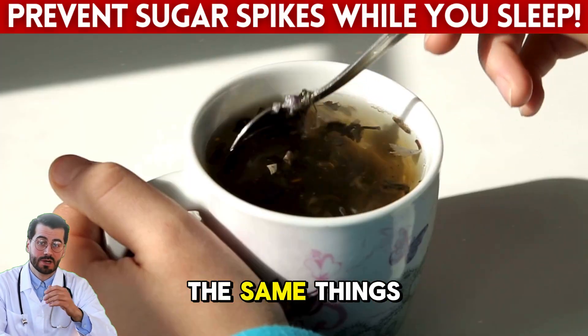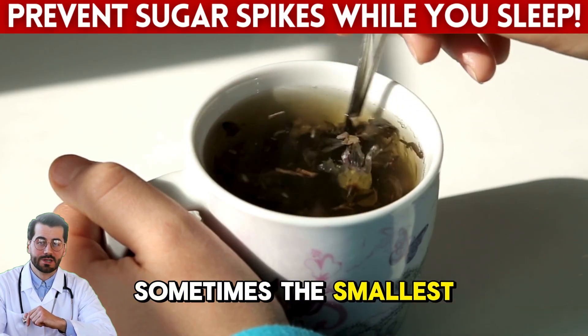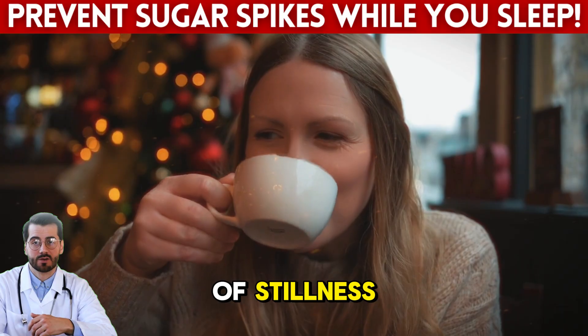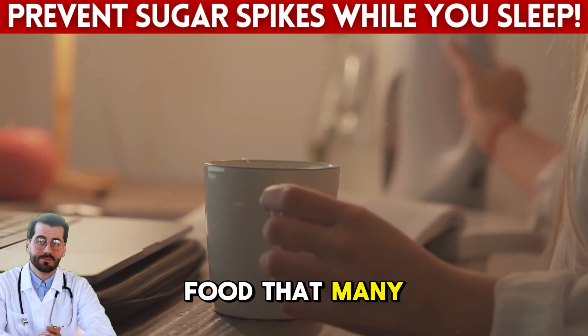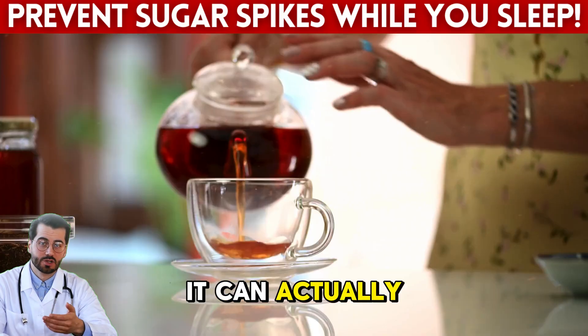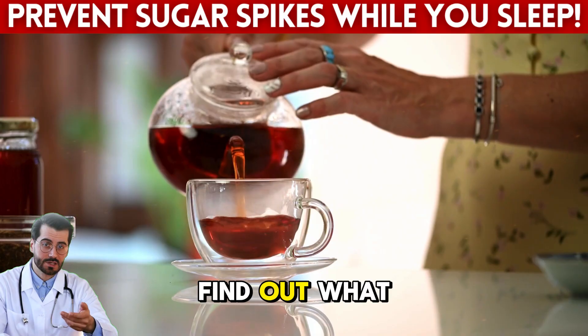Many people here are going through the same things you are, and we grow stronger together. Sometimes the smallest rituals make the biggest difference — a cup of tea, a moment of stillness, and the right ingredients can set the stage for a better morning. And the final food is one that many diabetics avoid, but when used correctly, it can actually help balance blood sugar during the night.